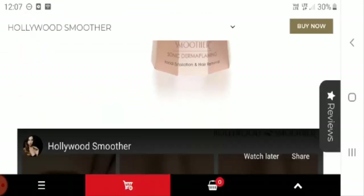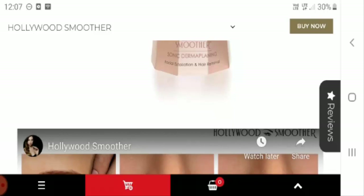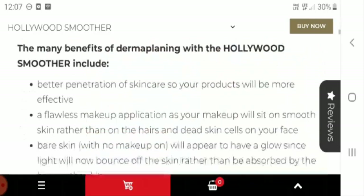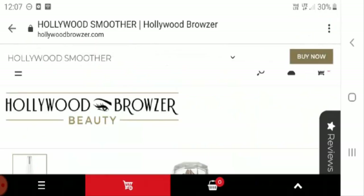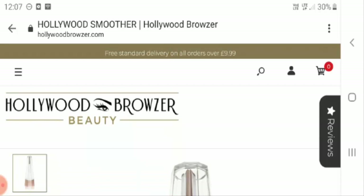No more spending extra money visiting the salon — you can easily use it at home and get good results on your skin. I would say that Hollywood Smoother is a legit product and it is highly recommended to online buyers.